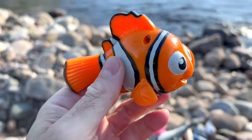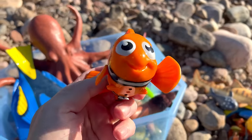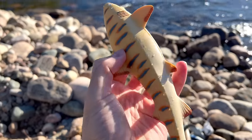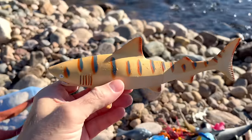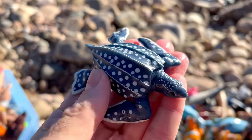Clownfish — orange, white, and black. Clownfish. Shark. Clownfish. Shark. Leatherback turtle.